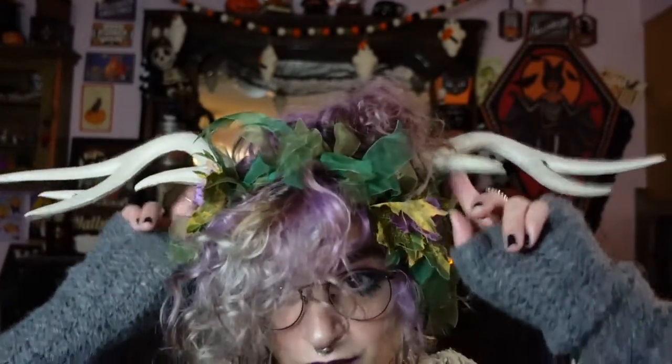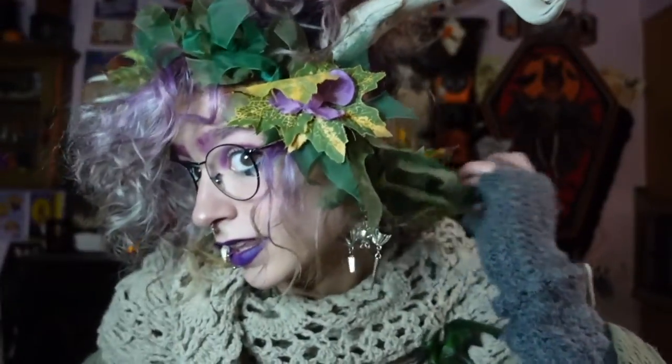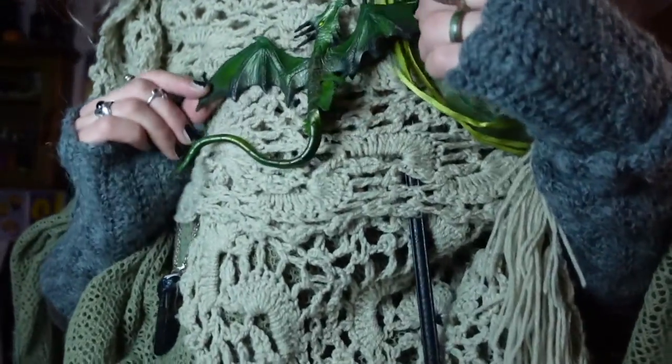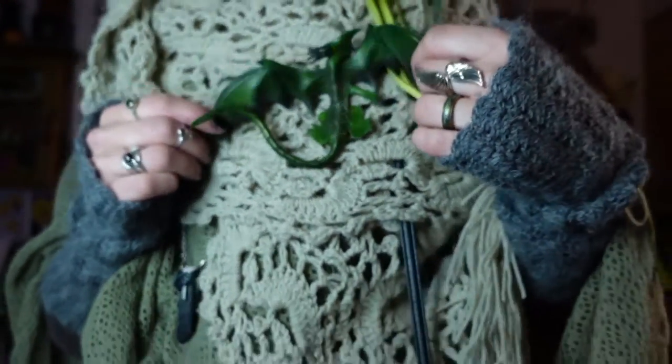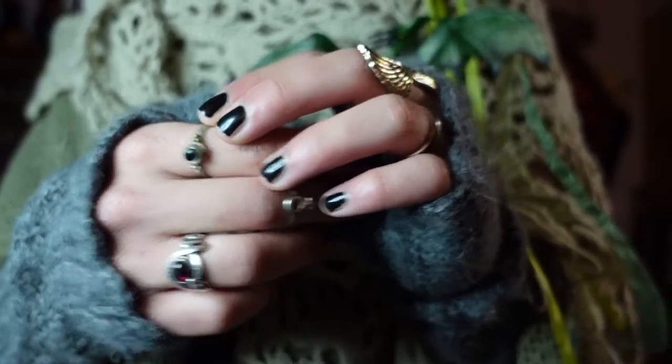I'm wearing these antlers that I got from a local Halloween store a couple of years back. They're foam so they're really lightweight — people oftentimes ask me if they're real, but real antlers would be so heavy. This is just a ribbon headband with some faux flowers on it and some long ribbons in the back. I got it at the thrift store a couple years ago, but it would be really easy to DIY — just an elastic with ribbons and flowers glued to it. I'm wearing these bat earrings that my boyfriend and I share. I have this little leathery dragon that I traded for at a Renaissance fair a couple of years ago.